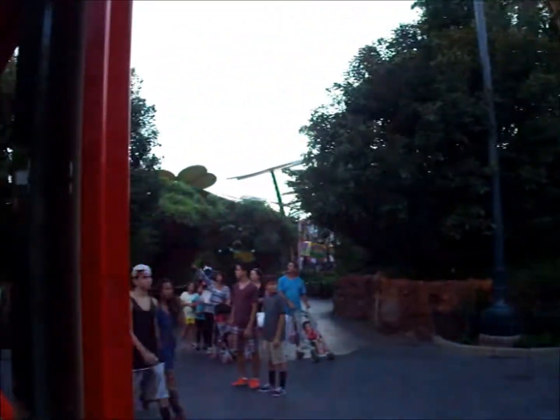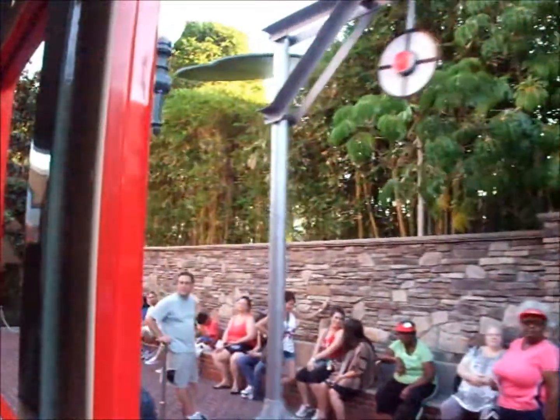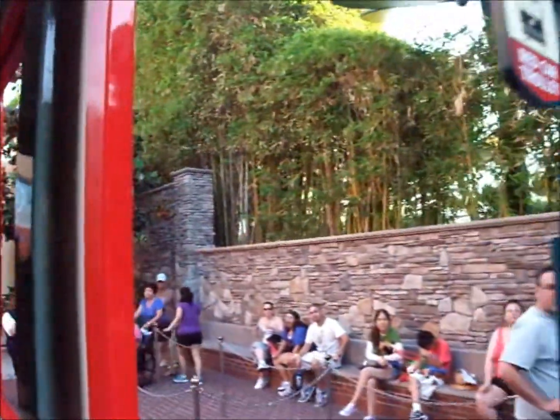On behalf of myself and our motorman, thank you very much for traveling on the Red Car Trolley. Just a reminder: wait for the car to come to a complete stop before you exit the trolley. See you next time!